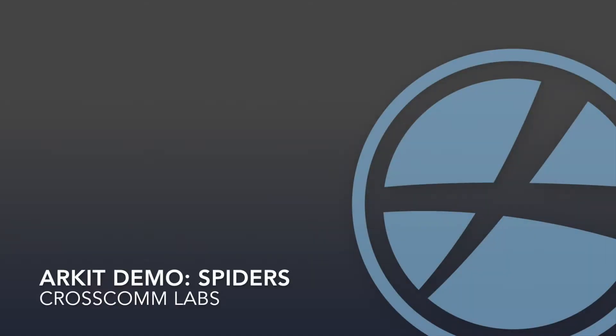Welcome to Crosscom Labs. There's been a lot of speculation around what Apple has been planning in the area of augmented reality. Apple's own Tim Cook believes that augmented reality is a big idea akin to the smartphone, and we wholeheartedly agree.